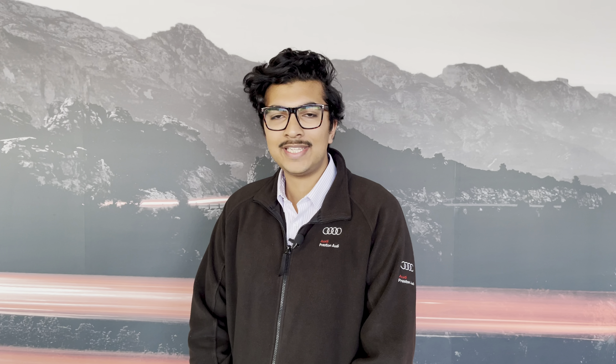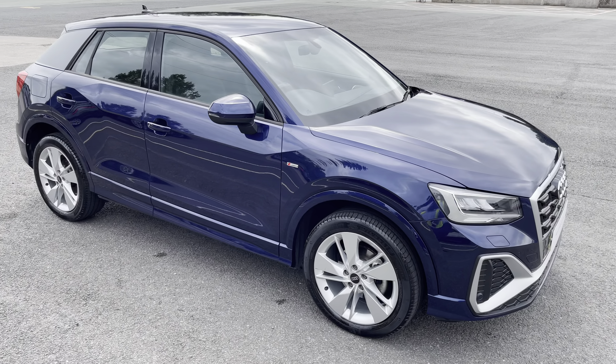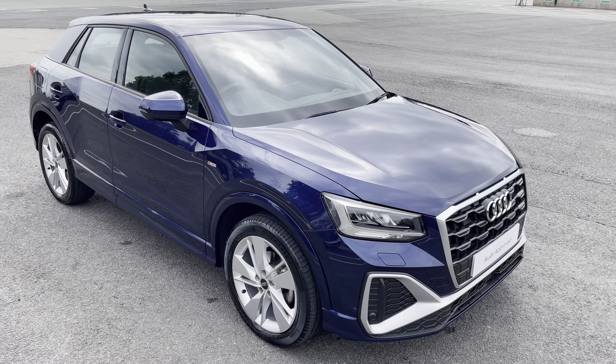Hello, my name is Habib and today I'm going to be taking you around this Audi approved used vehicle. This is the approved used Audi Q2 S line.